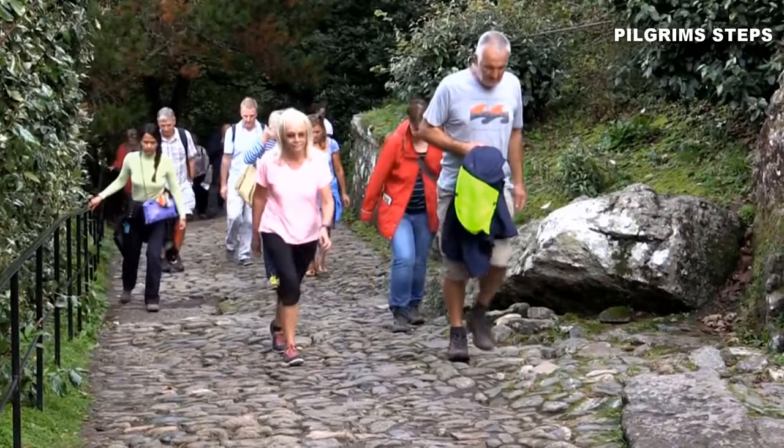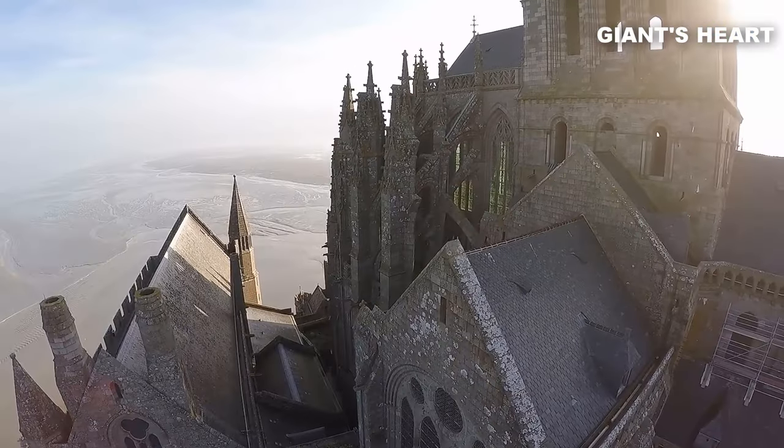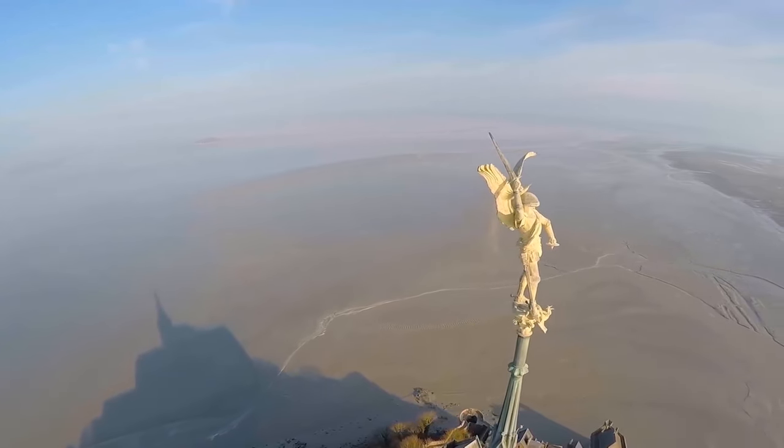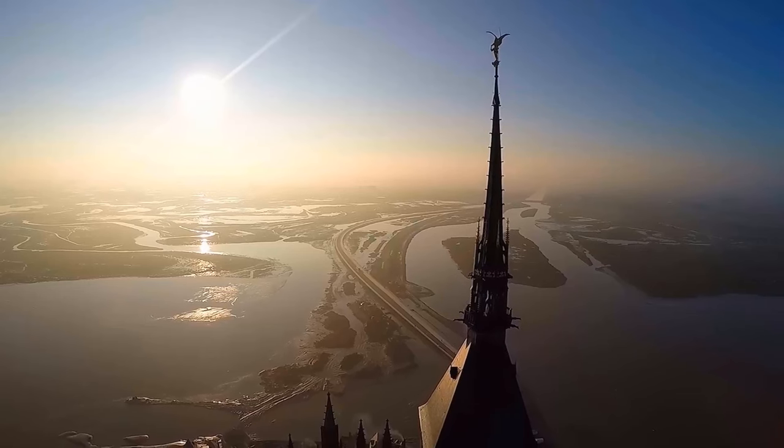Climb the pilgrim's steps and uncover hidden treasures like the Giant's Heart. Each step on this enchanting island promises adventure and a chance to create lasting memories.